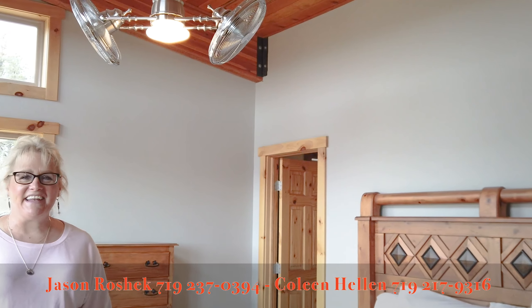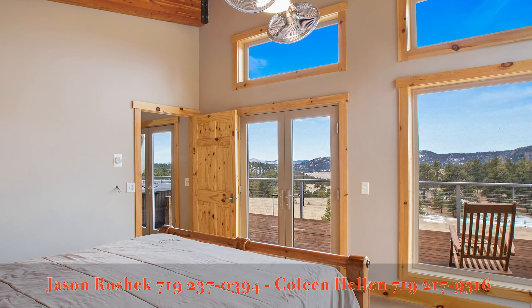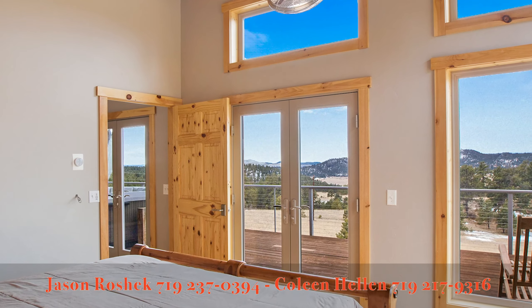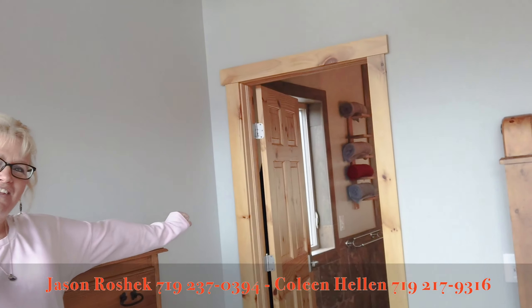Hi, this is Colleen again. I'm here in the spacious master bedroom. We have floor to ceiling windows to bring in those views again — wake up to that every morning, right? And then over here to my left, we have a big walk-in closet along with the master bath — take a look.